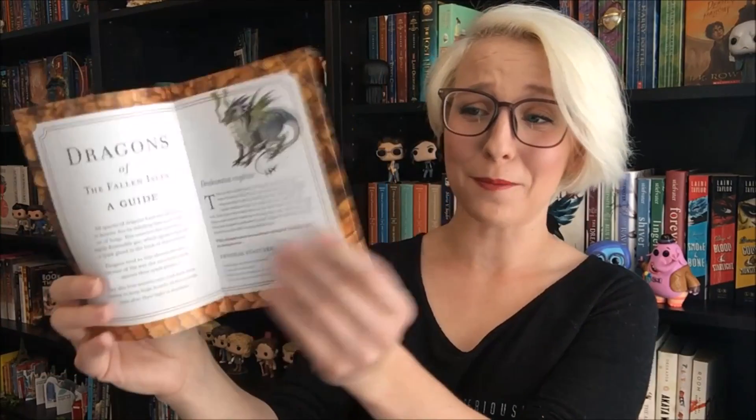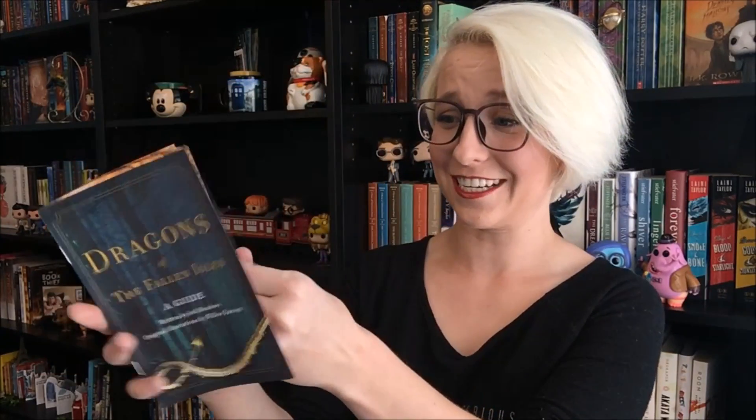The book also came with an extra special little something — it's Dragons of the Fallen Isles: A Guide. So this is a teeny tiny book about the dragons that are in Before She Ignites. That's so cute! I love that! I love dragons! I really like this little bonus thing!